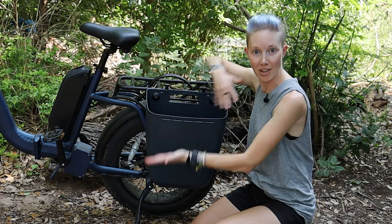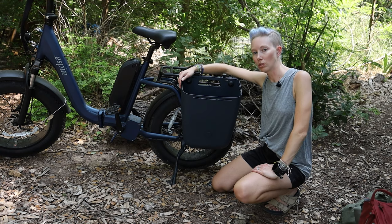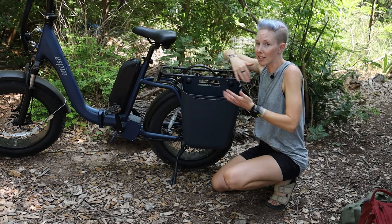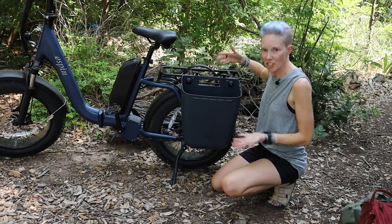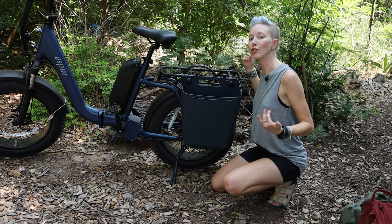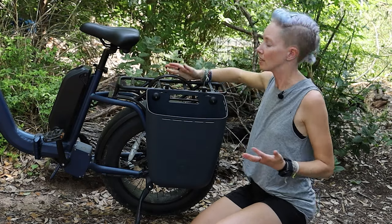Starting with the Cool Cave. Yes, they named it the Cool Cave — I don't know, I guess it's kind of cavernous. It's obviously a hard-sided pannier style storage thing that is meant to be mounted on the rear rack of your bicycle. This is an e-bike but it should fit pretty much any rear rack.